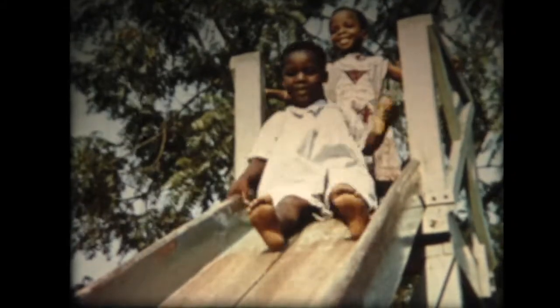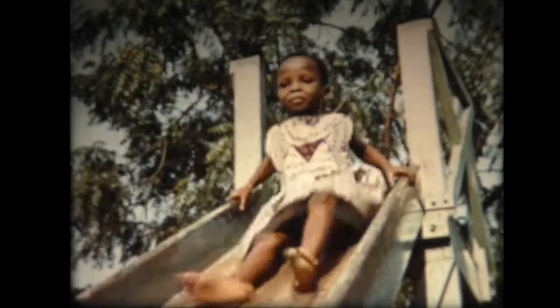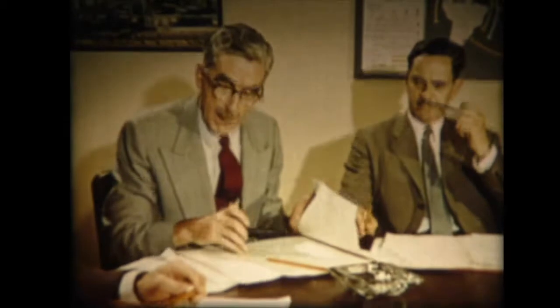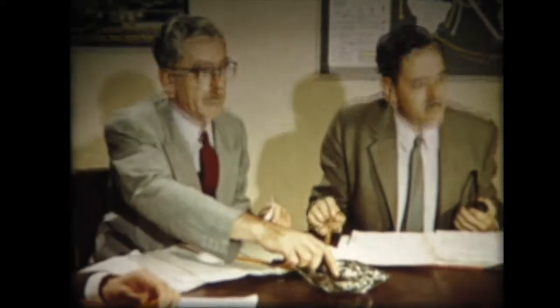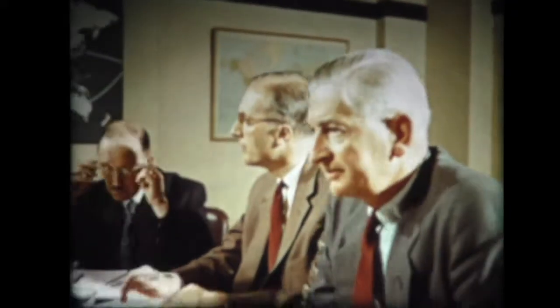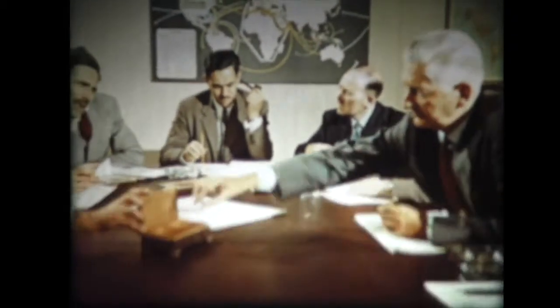L'Africa occidentale stima una crescita della domanda di cherosene superiore al 100% e quasi il 50% per il gasolio nei prossimi cinque anni. Oggi più che mai dobbiamo essere pronti a soddisfare ogni richiesta di petrolio.